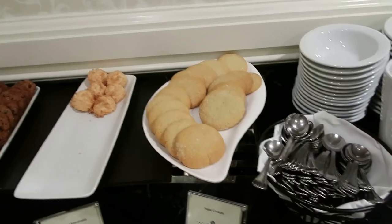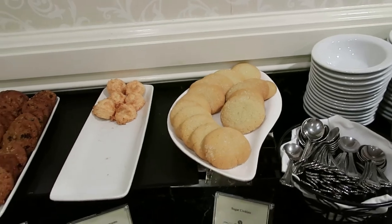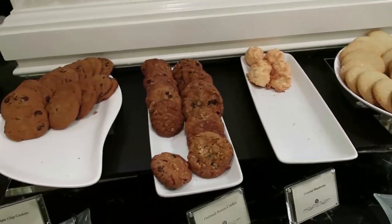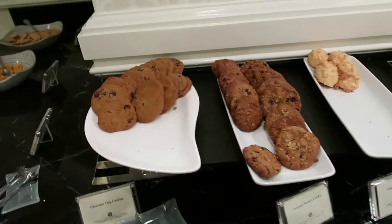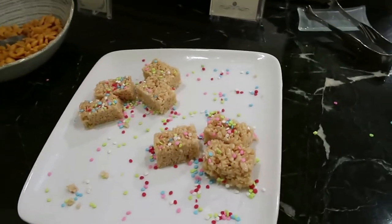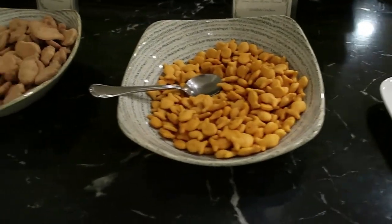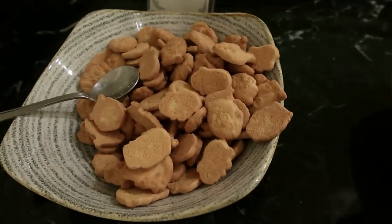Here are the desserts on offer: they have sugar cookies, coconut macaroons — those are really good — oatmeal raisin, chocolate chip cookies, rice krispie treats, goldfish, and animal crackers.